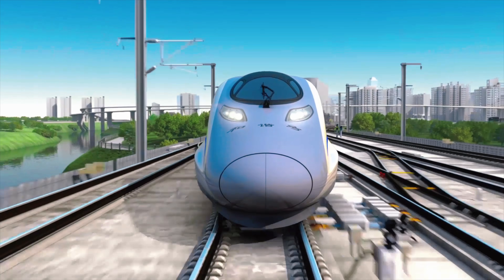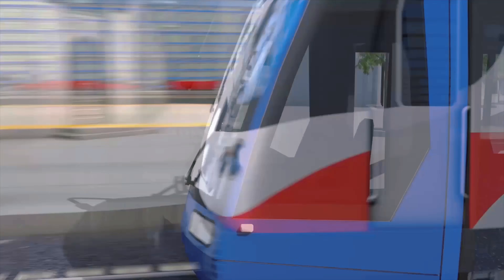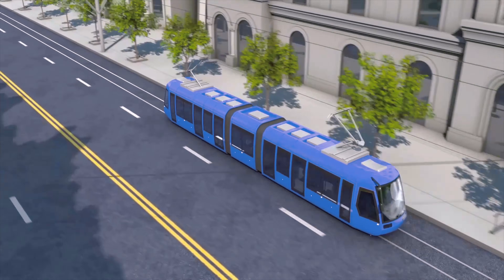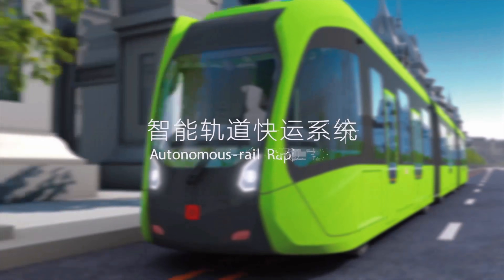They took the technologies from high-speed railways, an area where China has much expertise, and put it on a bus. That's how the world's first trackless train was born, and it will effectively relieve the pressure on urban traffic.